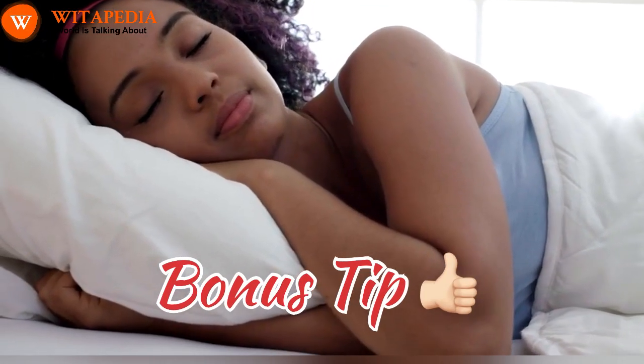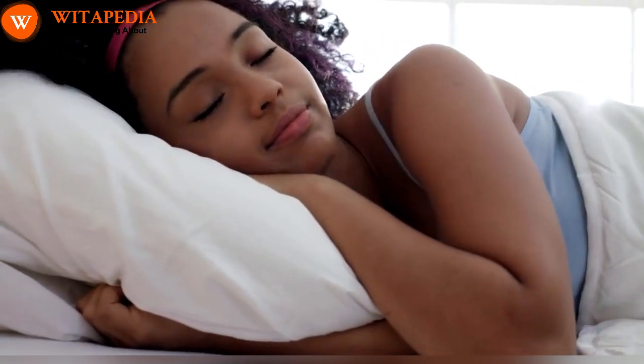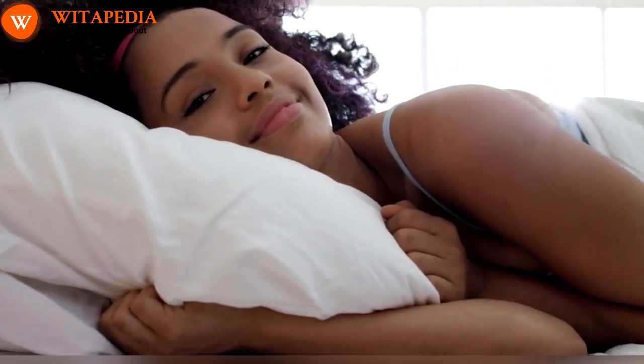Bonus tip: sleep is essential for overall health and skin radiance. Aim for 7-8 hours of quality sleep each night to allow your skin to repair and regenerate, enhancing your natural blush.